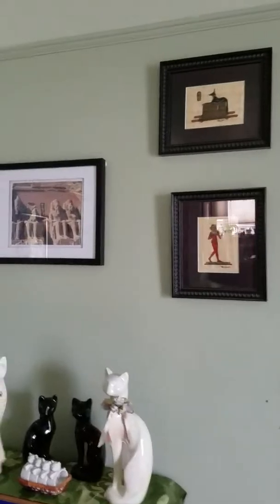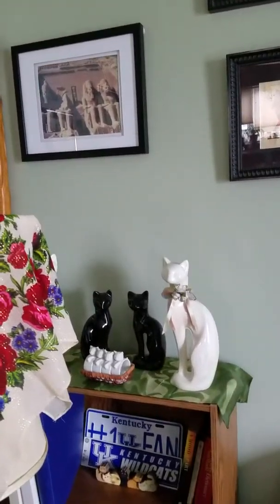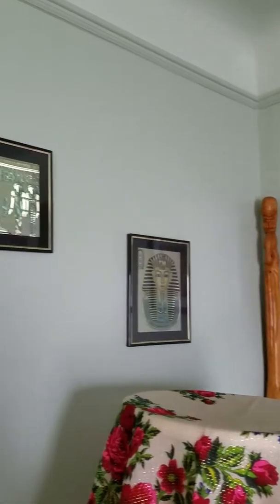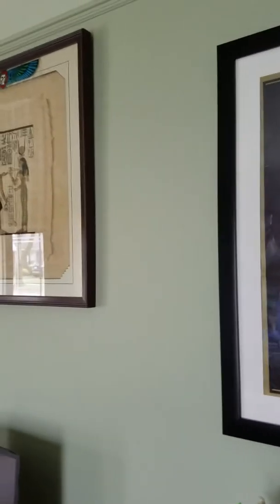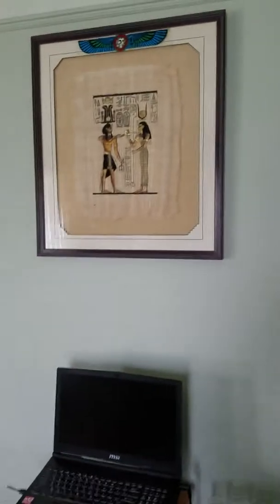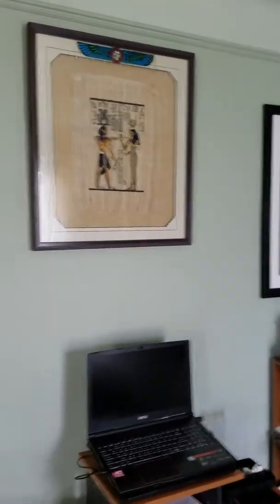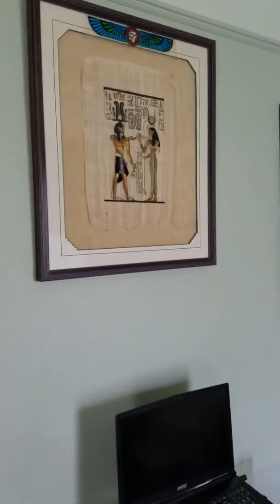The back wall has the Star Trek stuff until you get to the corner where we morph into the Egypt stuff. I know it's a weird combination but it works. This is the picture that Peg obtained for me, then framed and matted so many years ago — it always has a pride of place in my home.